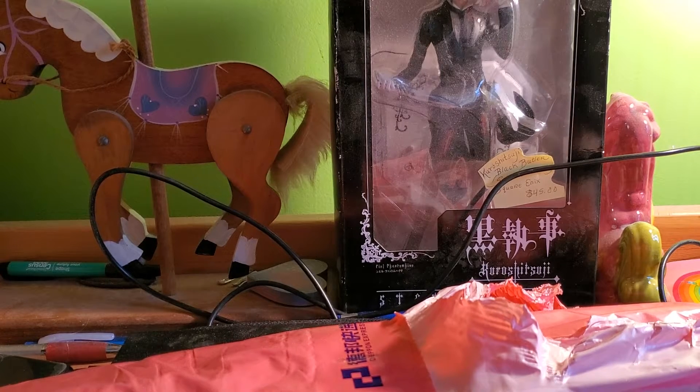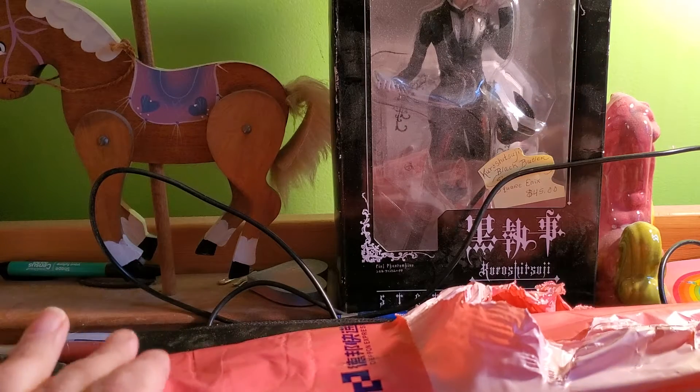Hey guys! Good afternoon, greetings and salutations! SheeVastionMareFox here with another unveiling from the Claw Toys app.